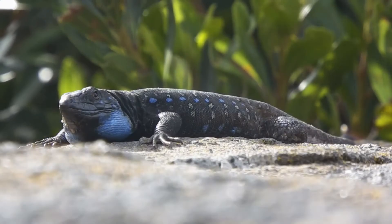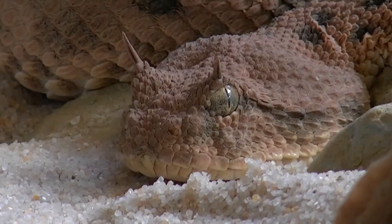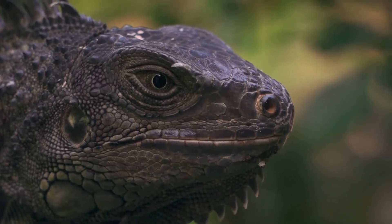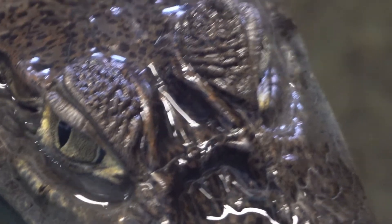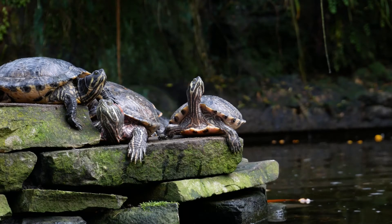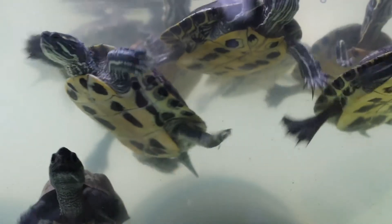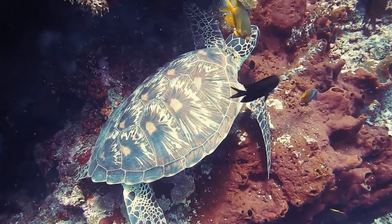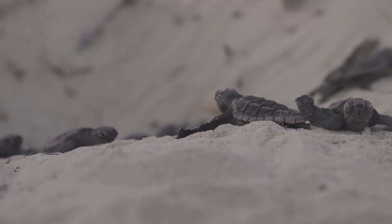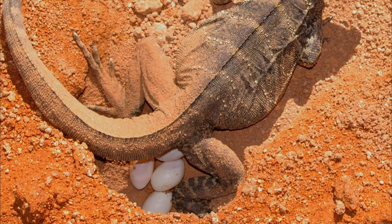Reptiles have scales on their skin. They do not make their own body heat, so we call them cold-blooded. Reptile babies hatch from eggs. Unlike the bird egg, reptile eggs are leathery.